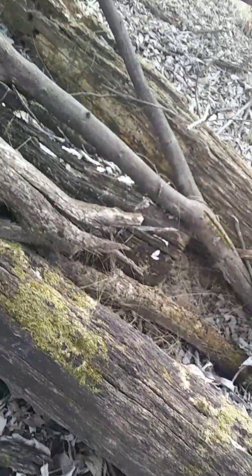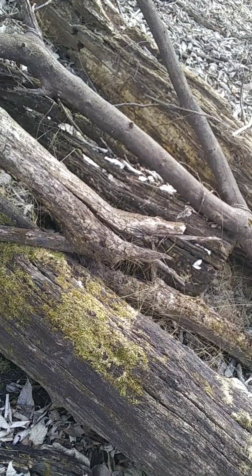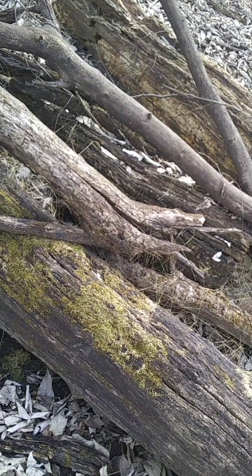I see what looks like mycelium right over here. Let's see what it is, just because I'm here. Actually, that's not even mycelium — those are just old, dead leaves. I thought it was a little soon for that.